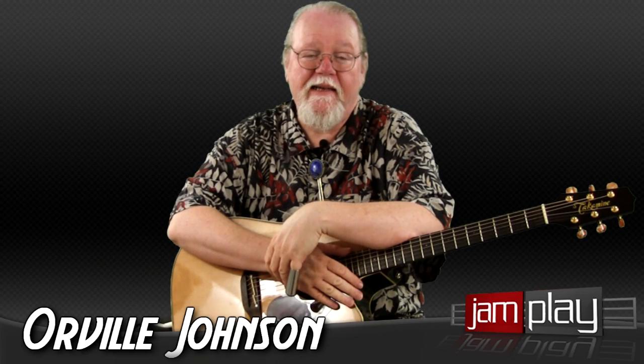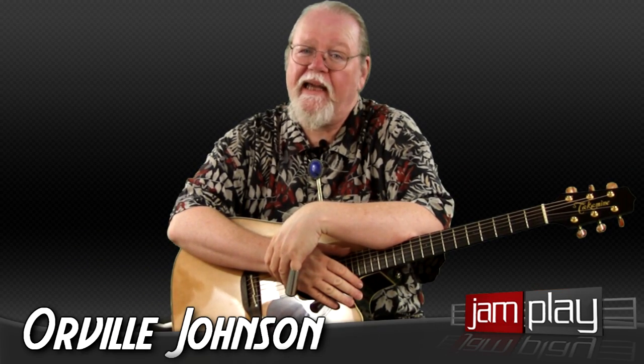Hi, my name's Orville Johnson and today here at Jamplay.com we're getting into some bottleneck slide guitar.